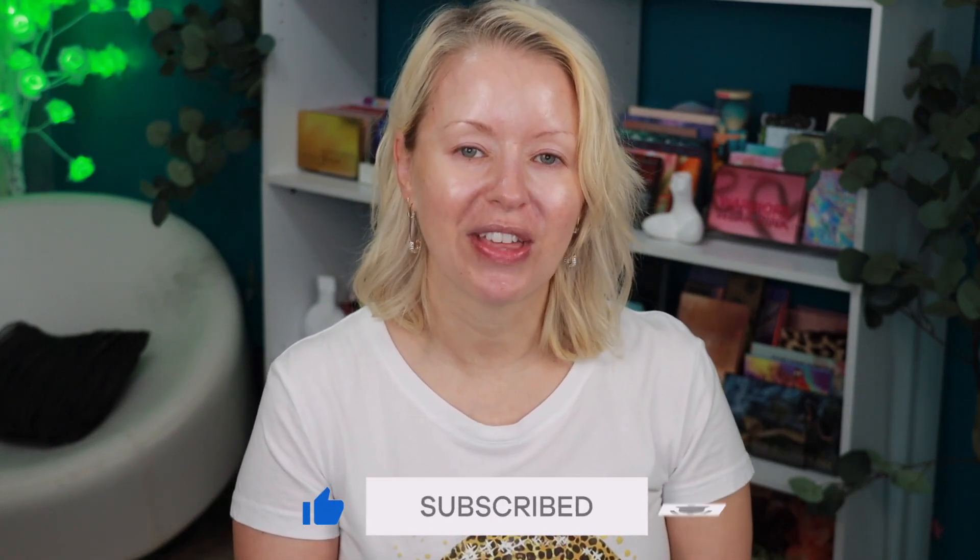If it is your first time here on my channel, hello and welcome! My name is Stuff, I am 41 years old with normal to oily skin, oily primarily in my T-zone. I invite you to become part of our makeup family — click that subscribe button and hit the bell so you can be notified every time I drop a new video. If you're as big a fan of foundation reviews as I am, give this video a thumbs up!